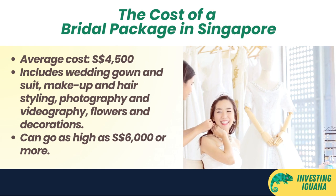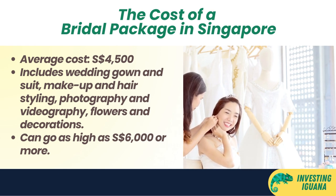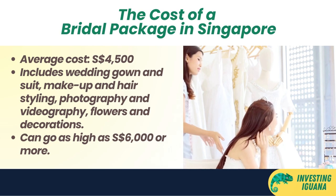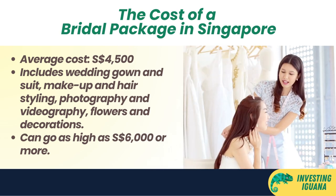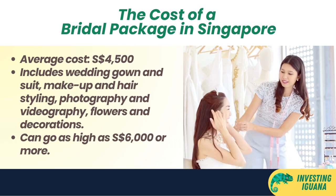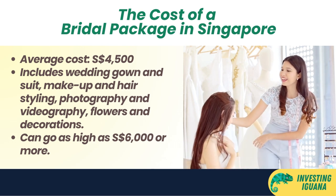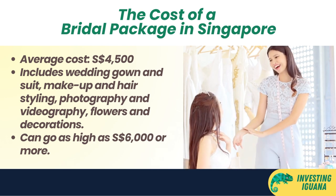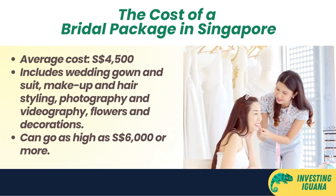The next big cost is the bridal package. This is where you get your wedding gown and suit, makeup and hair styling, photography and videography, flowers and decorations, and sometimes even transportation and honeymoon packages. The average cost of a bridal package is around 4,500 Singapore dollars, though it can go as high as 6,000 Singapore dollars or more depending on what you want.